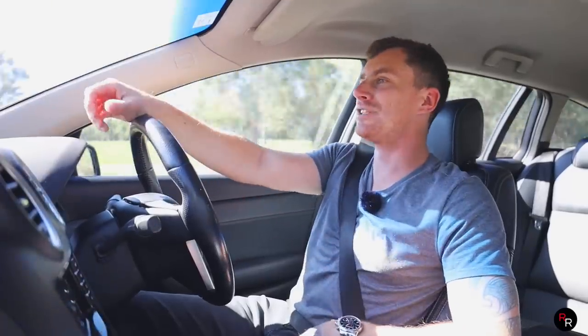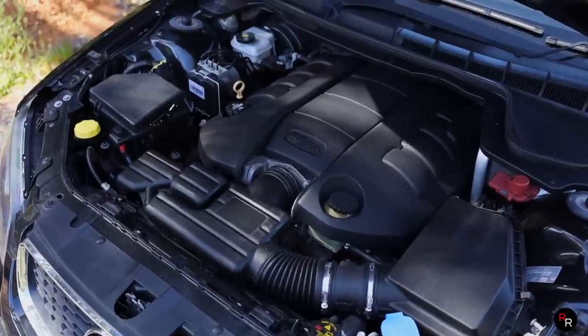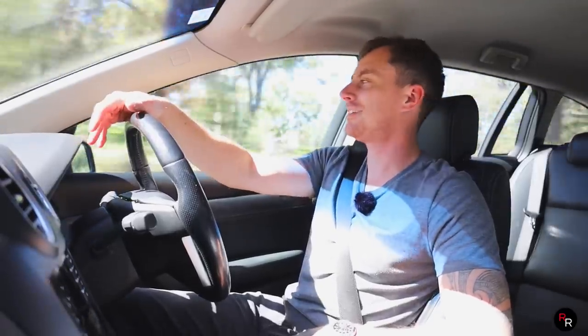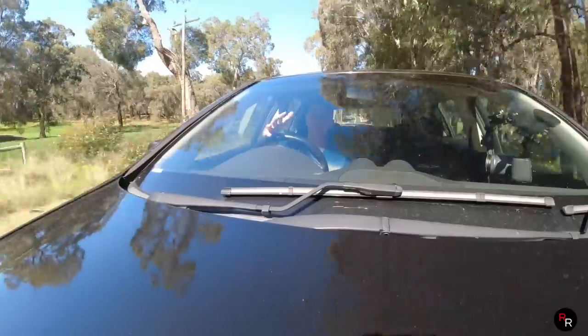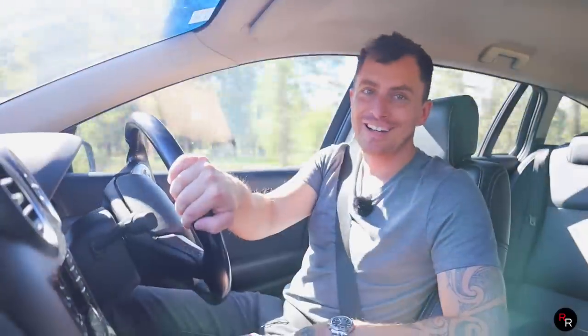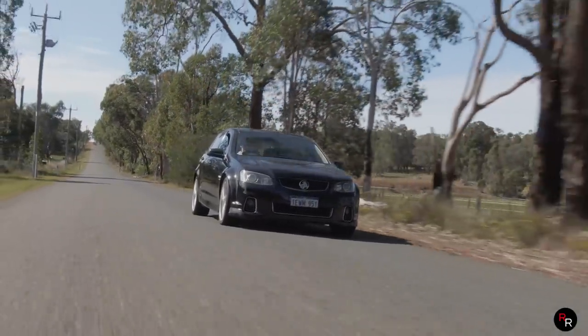The biggest negative, especially nowadays, is the fuel consumption — it's a big old car with a big old motor and these things like to drink. Claimed around 12.2 to 12.5 litres per 100ks, it's thirsty, and realistically, especially in a manual, you're more than likely going to be pulling higher than that — probably around 15 litres per 100ks — and that's before you do any tuning or put a cam in it. But you don't buy this thing for its fuel economy; you buy it for its awesome noise.